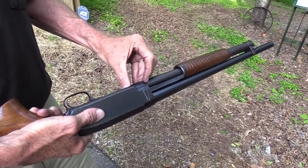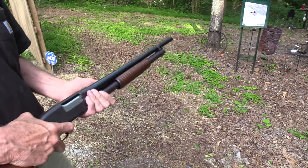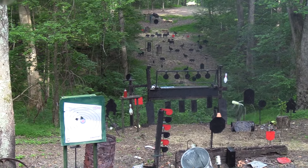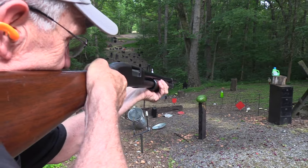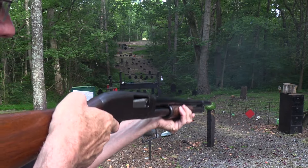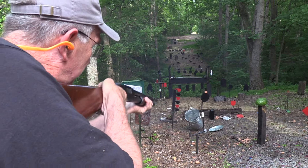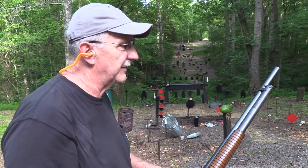You might not want to try that in your neighborhood. What else do we have — a couple more two-liters, that was nice. Oh there's one over there. Oh there's a pot. There's a watermelon but I'm out of ammo, let's go over here and load again.